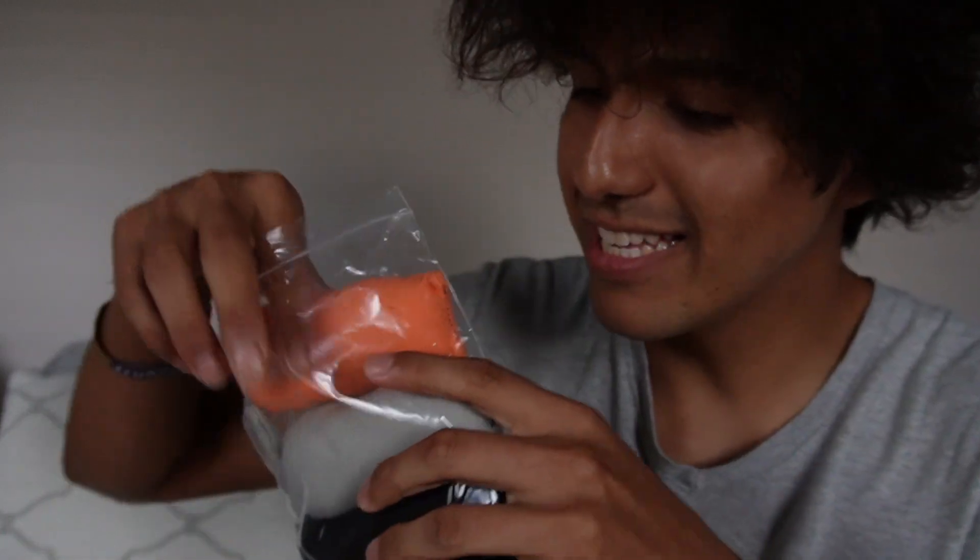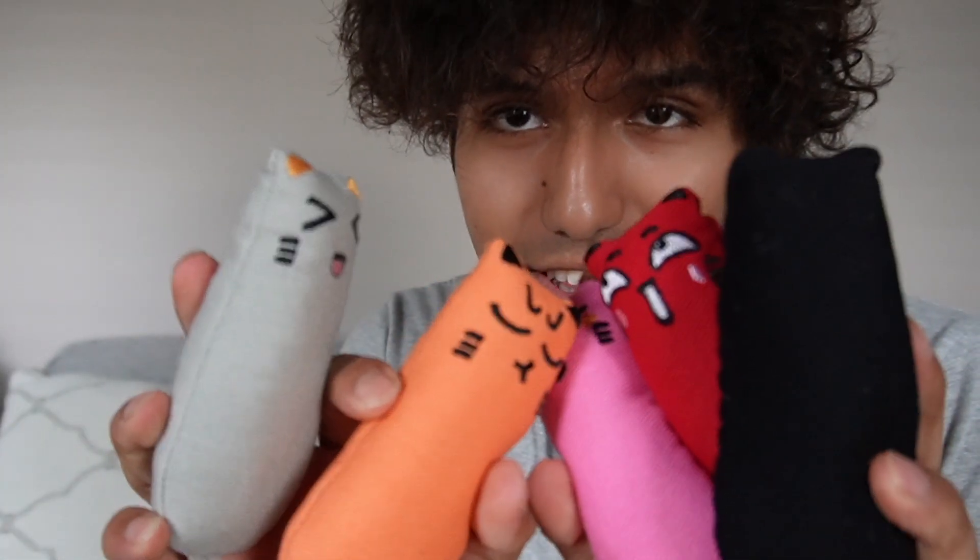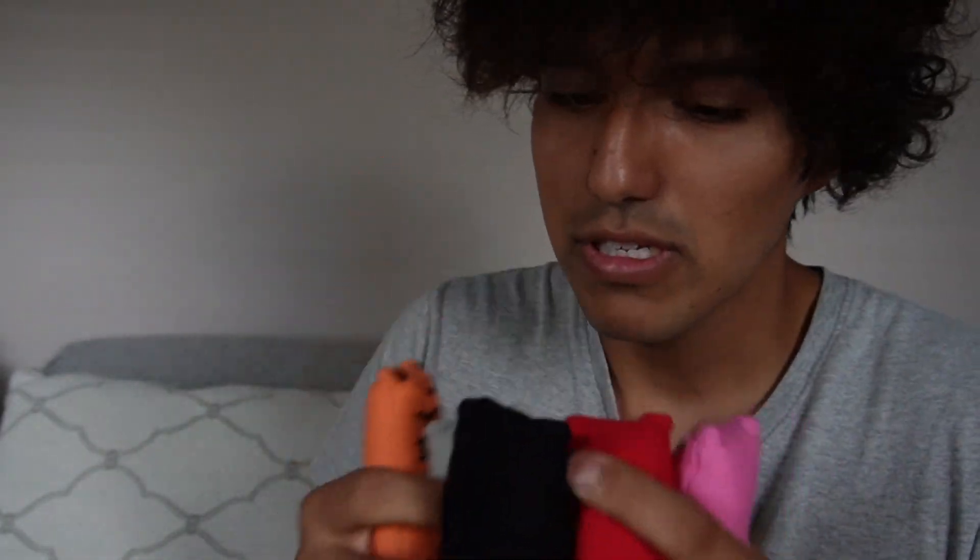I just got these new catnip kitty toys and I just want to do a quick overview of them. This is what they look like — they come in a pack of five and have a bunch of different facial expressions on them. These are catnip-infused, so you can go ahead and smell it.